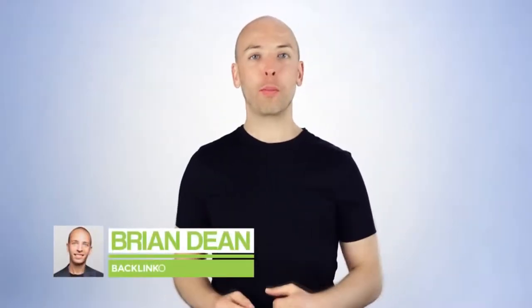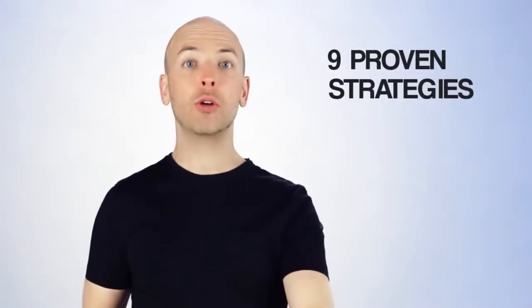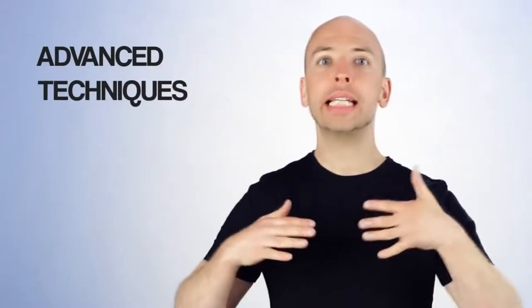I'm Brian Dean, the founder of Backlinko, and today I'm going to show you nine proven strategies for getting subscribers on YouTube, and some advanced techniques I've never seen anyone else talk about. Keep watching.